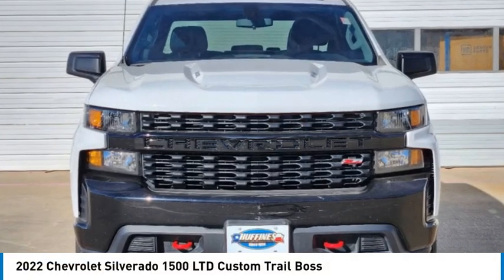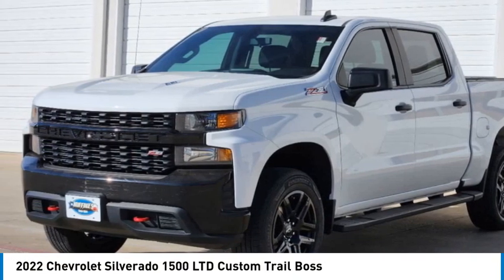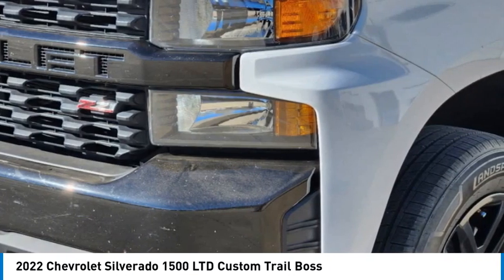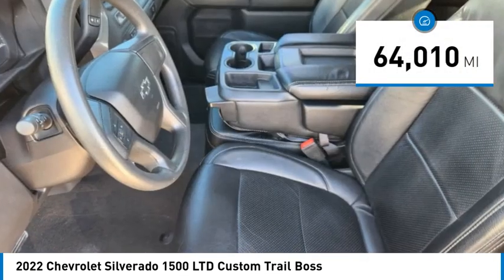Looking for the right vehicle? Today could be your lucky day. This vehicle is equipped with great options and it could be yours. Contact the dealer today, request more information and set up a test drive right away. This vehicle has less than 65,000 miles.